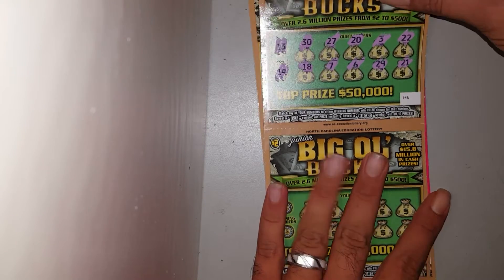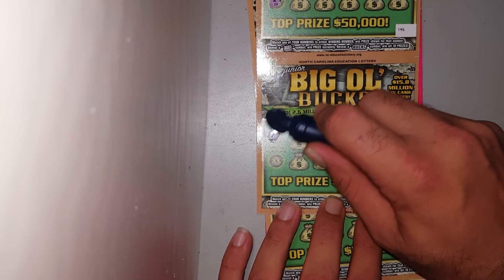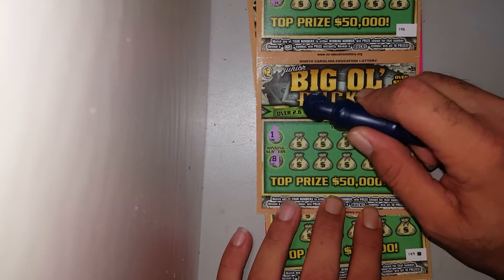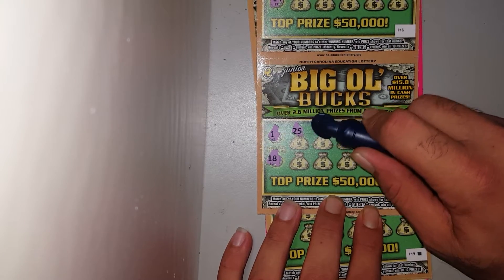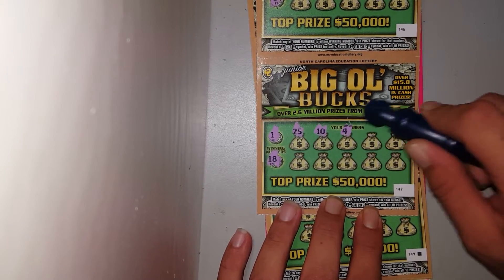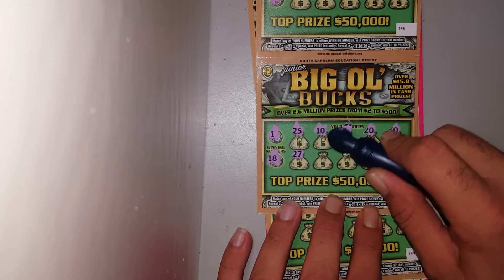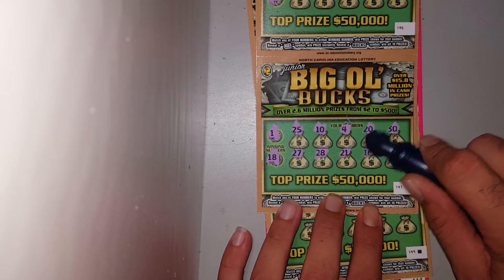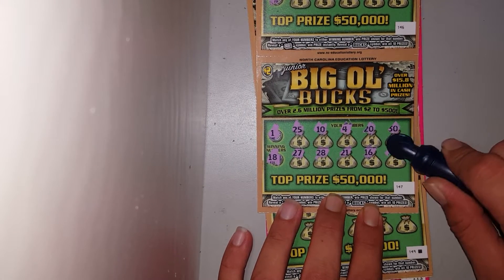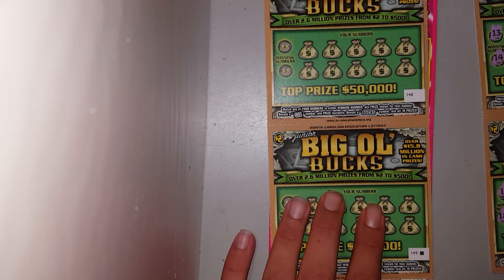No go on the first one. Let's go down to the second one — looking for a 1 and an 18. Got 28, 21. All right, so the first two — no go.